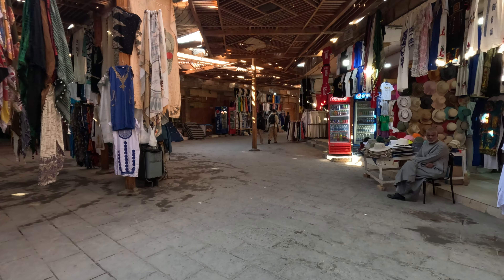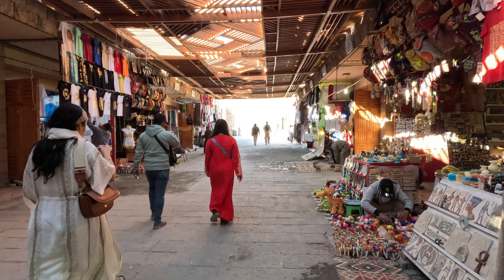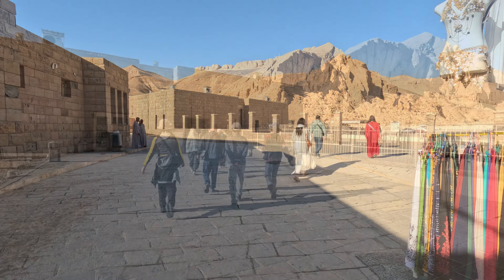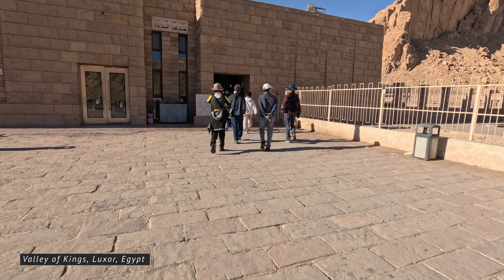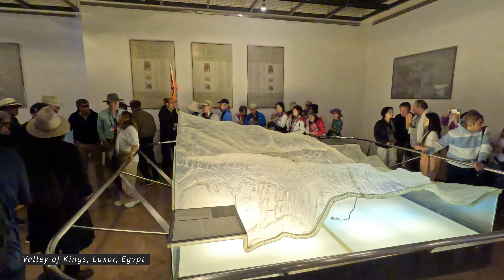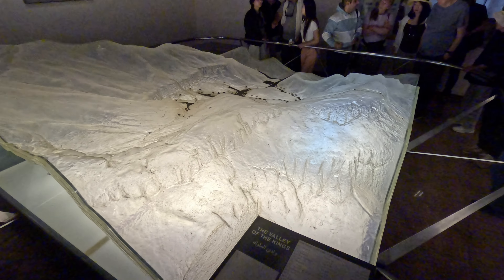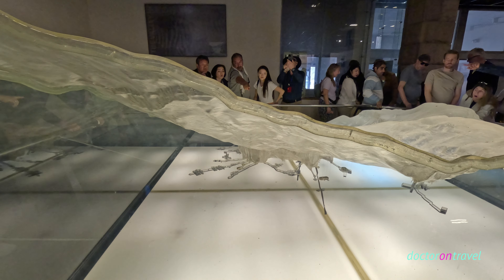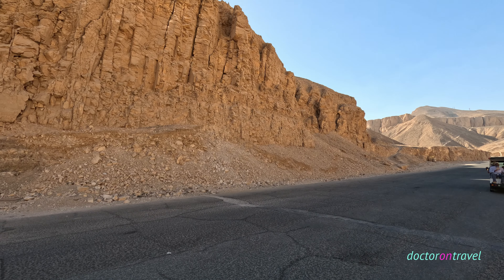The valley is renowned for its rock-cut tombs, which were decorated and designed to house the remains of Egypt's rulers, along with their treasures and provisions for the afterlife. Some of the most famous tombs in the Valley of the Kings include those of Tutankhamun, Ramses II, Seti I, and Hatshepsut. The discovery of Tutankhamun's tomb by Howard Carter in 1922 is perhaps the most well-known event associated with the Valley of the Kings. The treasures found within Tutankhamun's tomb provided invaluable insights into ancient Egyptian culture and burial practices, and captured the imagination of people worldwide.